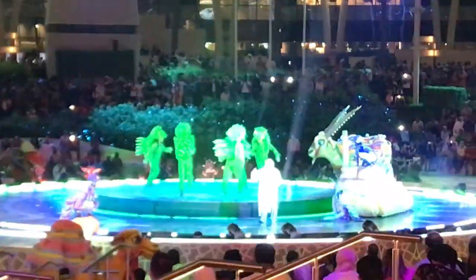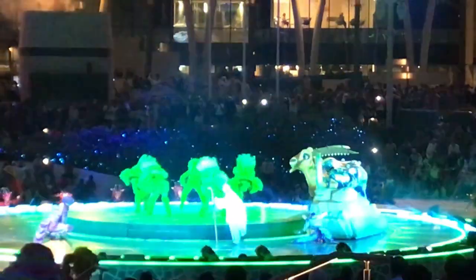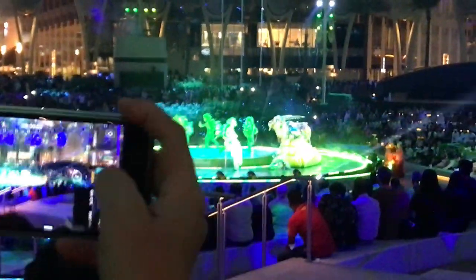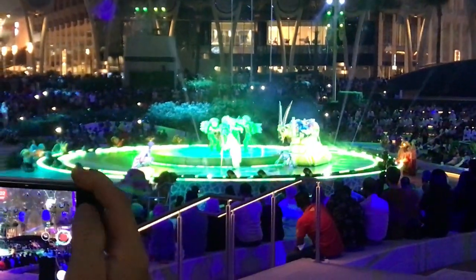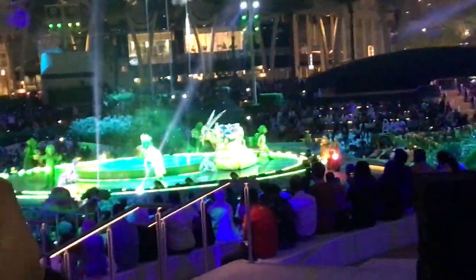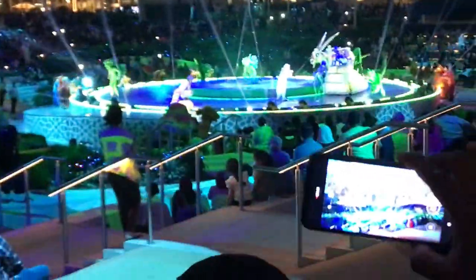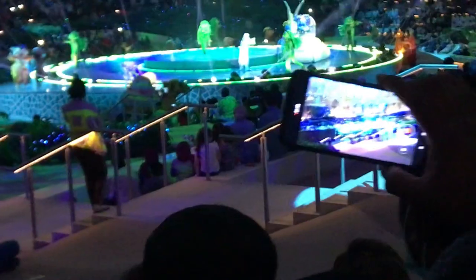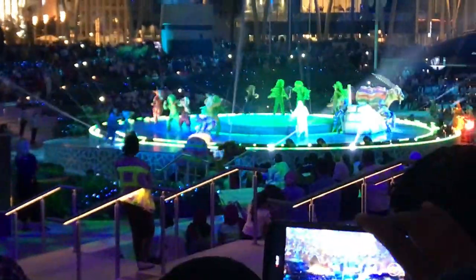Special Expo Link buses connect to the Dubai Metro, and stations have large parking areas. Ride shares and taxis also run. Tickets are 120 AED online or 160 AED on-site. Season passes offer discounts, and various packages include hotel bonuses and special events.